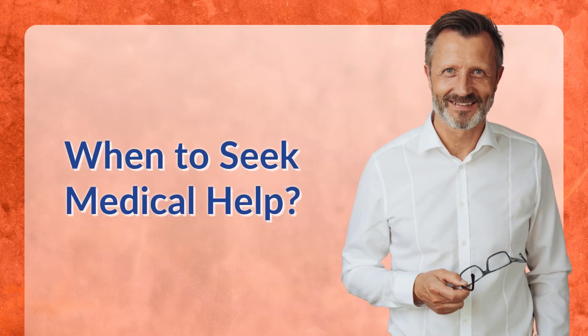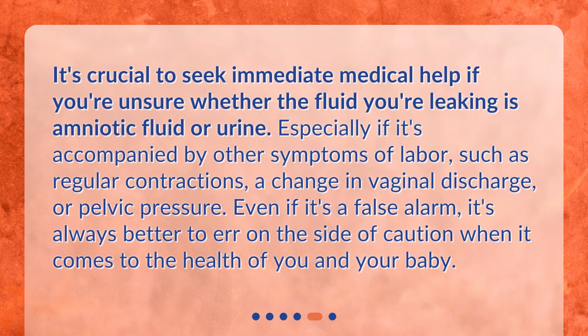When to seek medical help: it's crucial to seek immediate medical help if you're unsure whether the fluid you're leaking is amniotic fluid or urine, especially if it's accompanied by other symptoms of labor, such as regular contractions, a change in vaginal discharge, or pelvic pressure. Even if it's a false alarm, it's always better to err on the side of caution when it comes to the health of you and your baby.